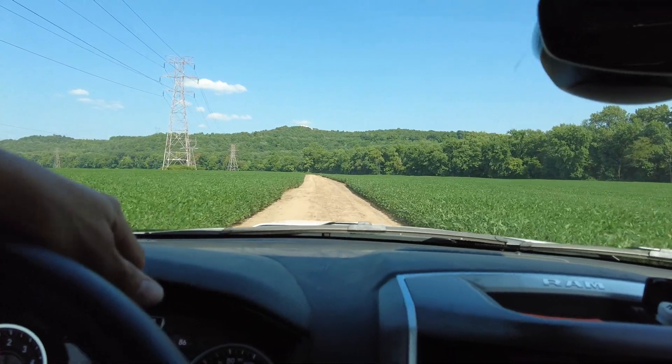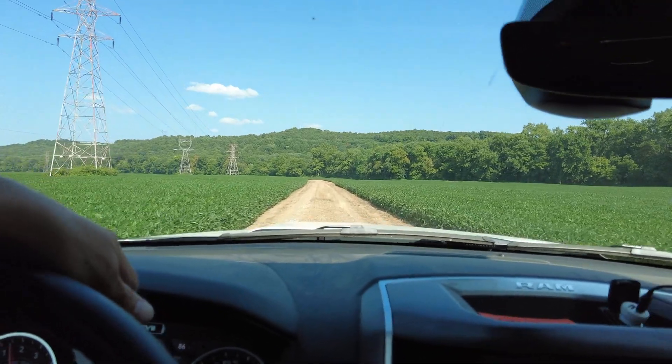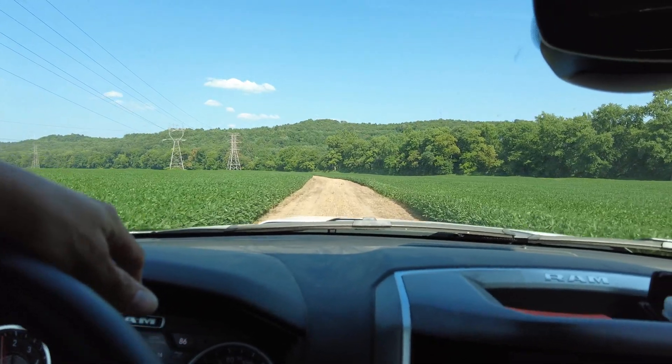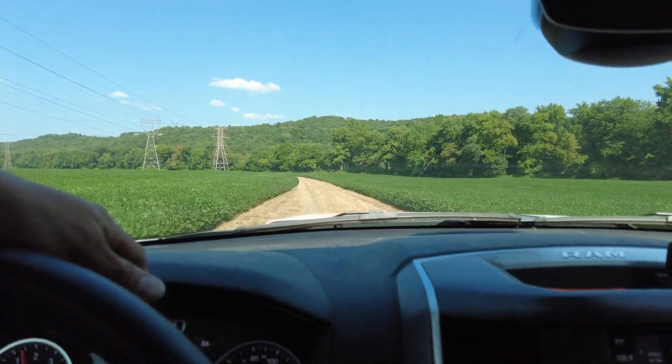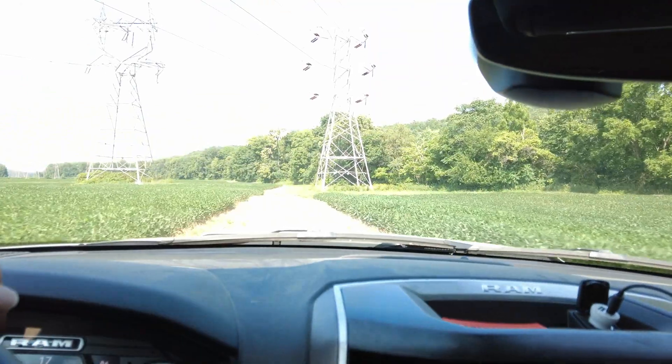All we need right now is some good precipitation — not downpours, but some long, steady rain at least once or twice a week. That would be great, because wherever we have sandy spots is where we have a lower stand, shorter and less bushy beans. The yield is going to be substantially impacted due to the dry weather conditions we're seeing right now here in Ohio.